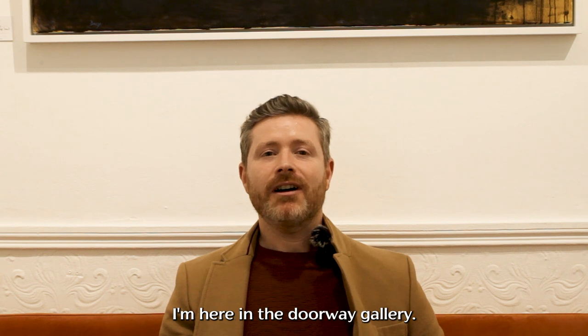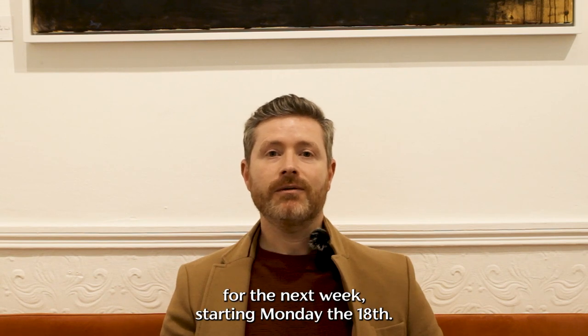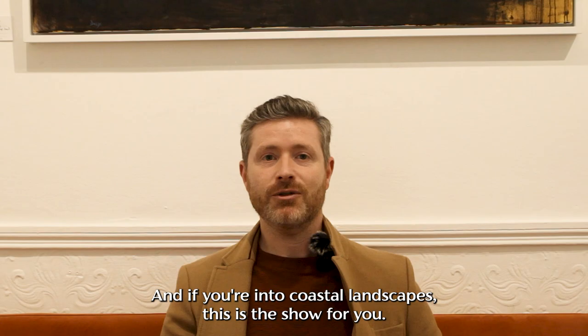Hello, my name is Ivan Daly. I'm here in the Doorway Gallery. I am showing as part of the Artists in Residence program for the next week starting Monday the 8th. Drop by if you're in town shopping for a well-earned break, and if you're into coastal landscapes, this is the show for you.